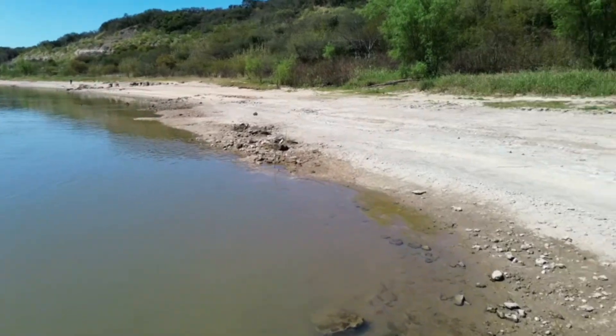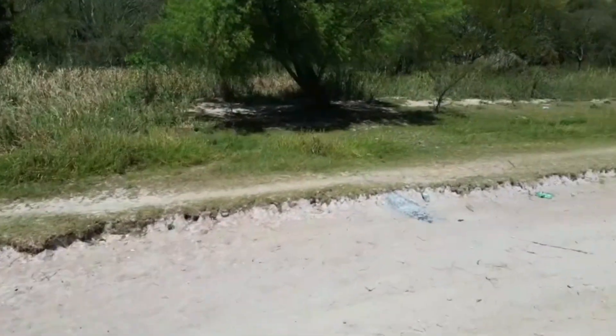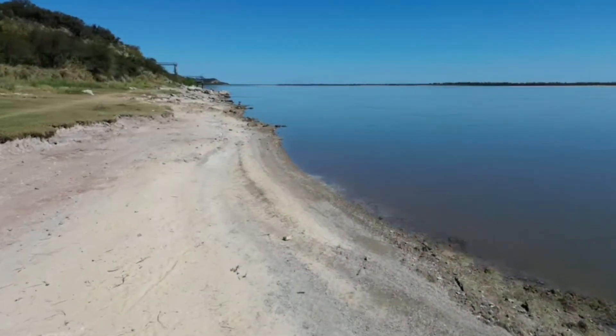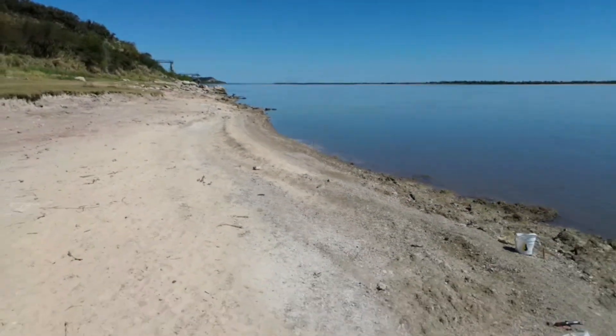Now they're incredibly curious — they often pop their heads up and they're always sussing me out, seeing if I'm a potential boulder to bask on. They're incredibly curious but amazing creatures.